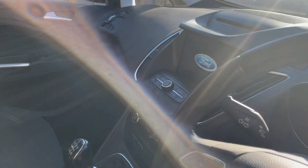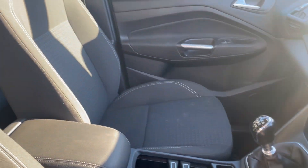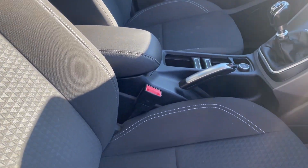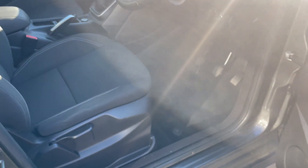It's got this multifunction steering wheel, sat nav, six-speed gearbox, Bluetooth, air conditioning, centre console, and armrest as well.